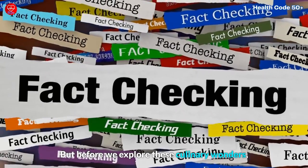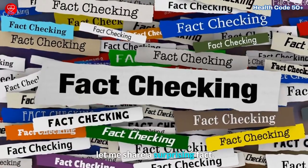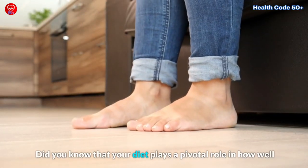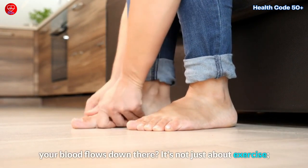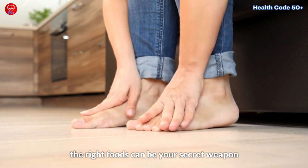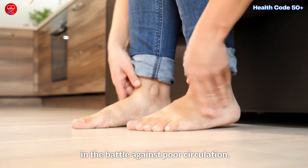But before we explore these culinary wonders, let me share a surprising fact. Did you know that your diet plays a pivotal role in how well your blood flows down there? It's not just about exercise. The right foods can be your secret weapon in the battle against poor circulation.